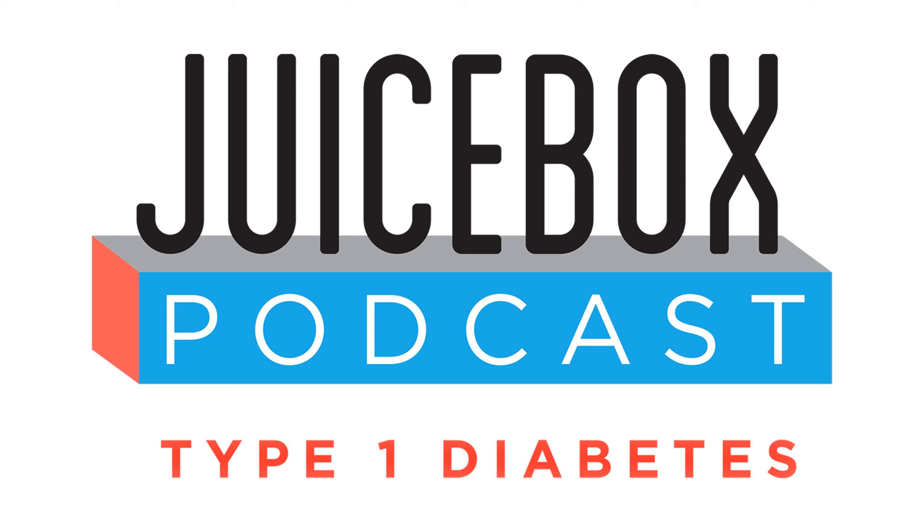Welcome back, friends. You are listening to the Juicebox Podcast. Dr. Blevins has been on the podcast a couple of times. He's talked about GLP medications, inhaled insulin, and today he's going to share with us the importance of testing for type 1 diabetes.